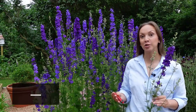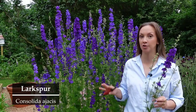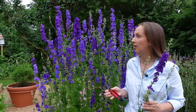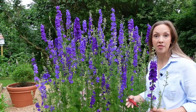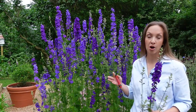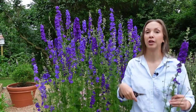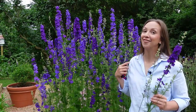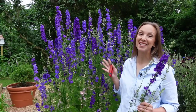Next on my list is larkspur, which looks very similar to delphinium but in my opinion is light years easier to grow. It comes in shades of blue, purple, pink, mauve, and white, and they're always coming out with new and interesting colors to try. The blooms can be either single or double, and when you plant them in the fall you get these really, really tall spikes of flowers — some almost six feet tall. If you want the biggest and tallest bucket of flowers ever, try a fall planting of larkspur, let them overwinter as baby plants, and this will be the result.